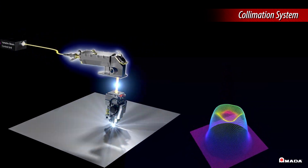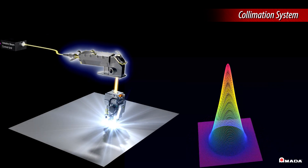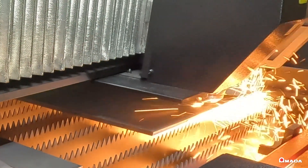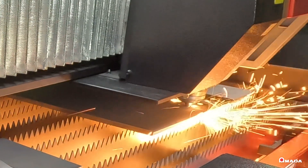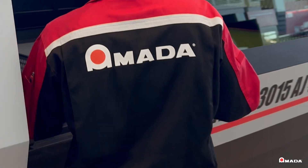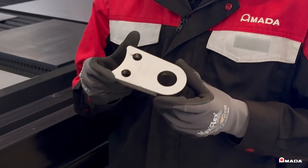Collimation technology optimizes the beam modes to achieve various types of beam manipulations, so fabricators can achieve a one-second pierce time on thick plate and continue cutting different materials with high quality. Having the ability to adjust the curved width of the laser beam means operators can smoothly remove parts from thicker materials for a more efficient process.